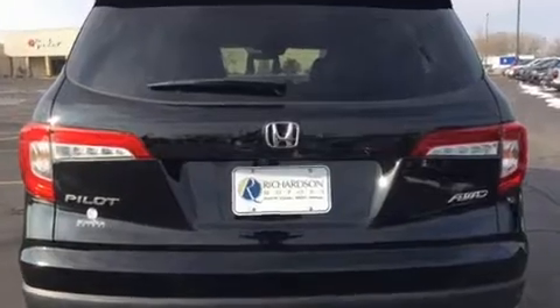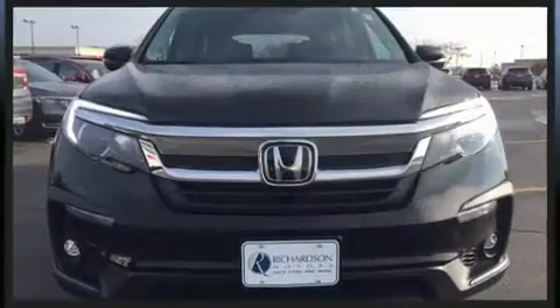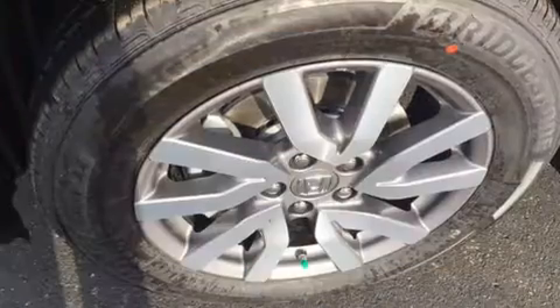Honda prioritized fit and finish, as evidenced by power front seats, a blind spot monitoring system, turn signal indicator mirrors, a power rear cargo door, and seat memory.